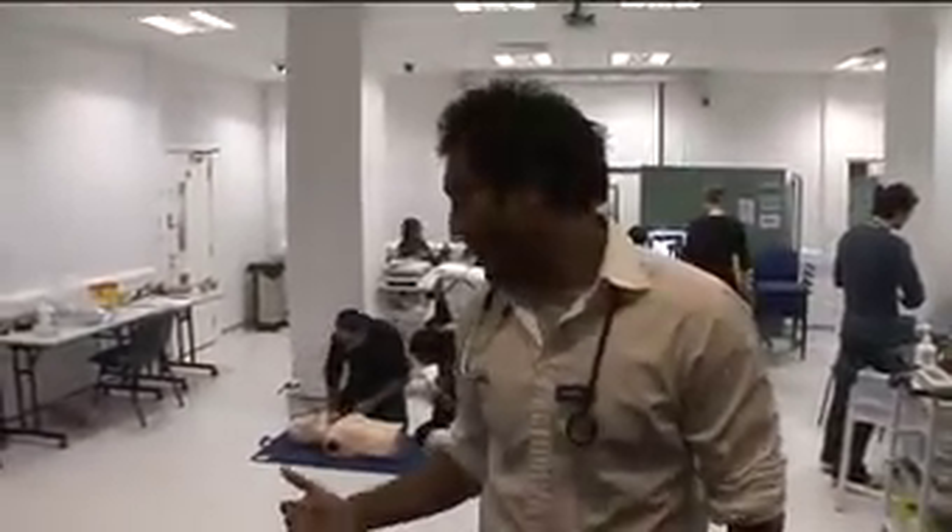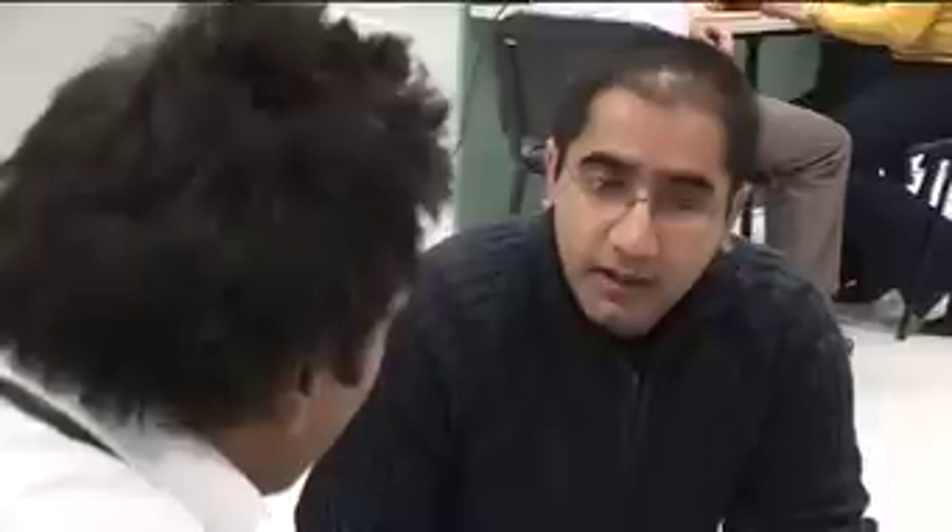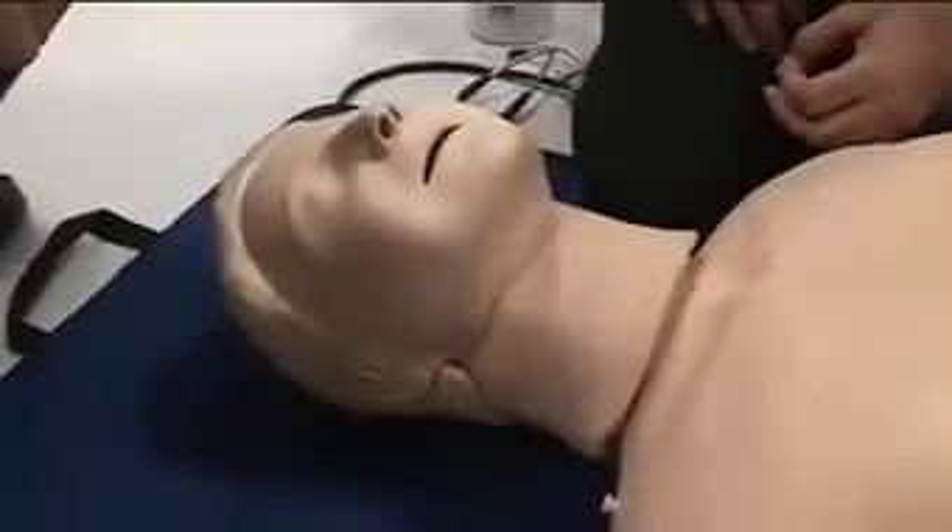I'm here on the ground floor in one of 11 clinical skills labs. Let's go and have a look at what the students are up to. I think it's great to come to the skills lab and practise some of the things that you don't normally get to do on your hospital placement. You come and practise your CPR, your suturing, your cannulations. It's great to just come here and refresh yourself, especially just before an exam or before your hospital placement begins.